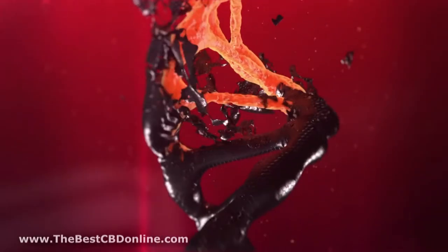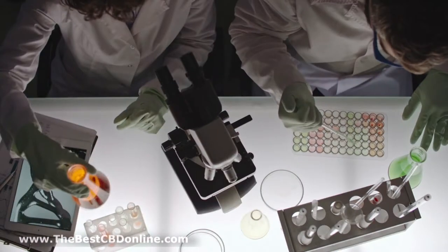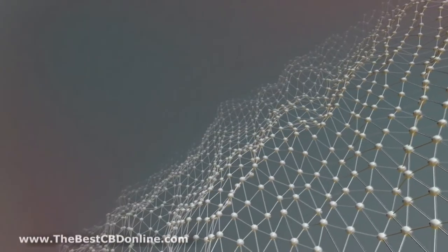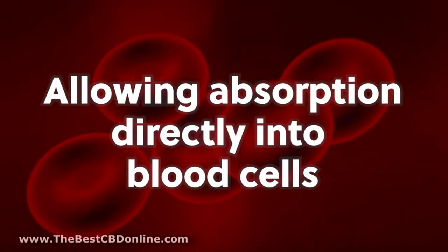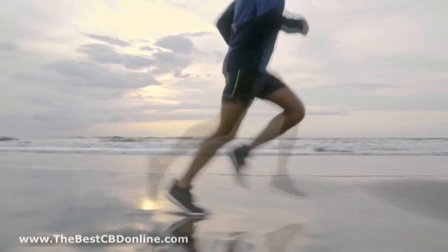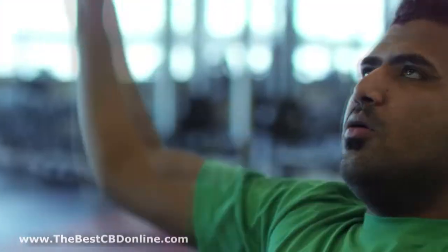The CBD in Oxygen Nano has been broken down into microscopic droplets of about 25 nanometers through our patented triple emulsion diamond mesh pressure process. This technique actually changes the entire molecular makeup of the CBD, allowing absorption directly into blood cells and dramatically improving both the effects and speed of results.